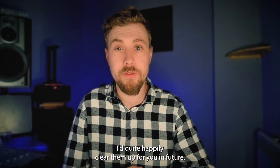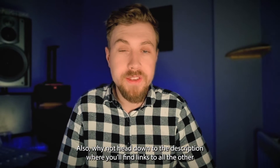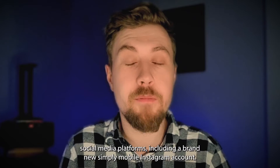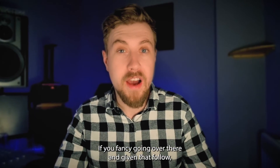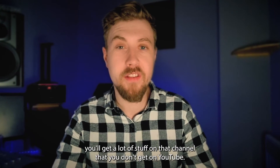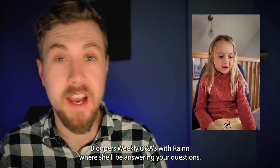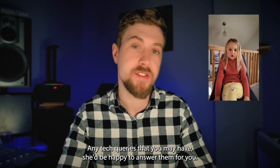I'd quite happily clear up your queries in future videos, and subscribe to the channel if you haven't already. Also, why not head down to the description where you'll find links to all our other social media platforms, including a brand new Simply Mobile Instagram account. If you fancy going over there and giving that a follow, you'll get a lot of stuff on that channel that you don't get on YouTube — for instance, bloopers, weekly Q&As with Rain where she'll be answering your questions and any tech queries that you may have.